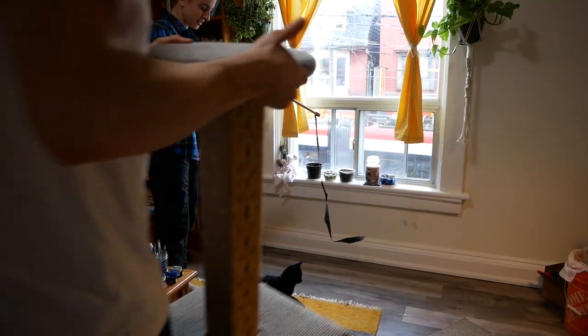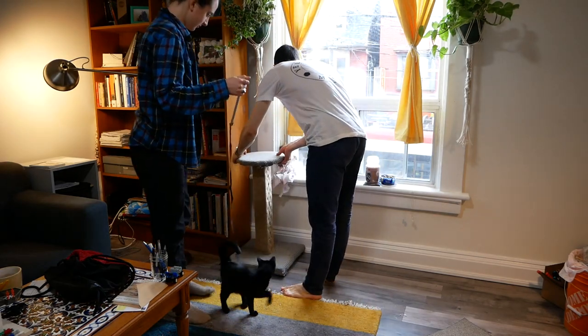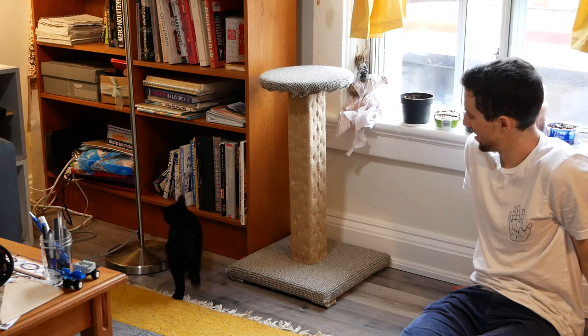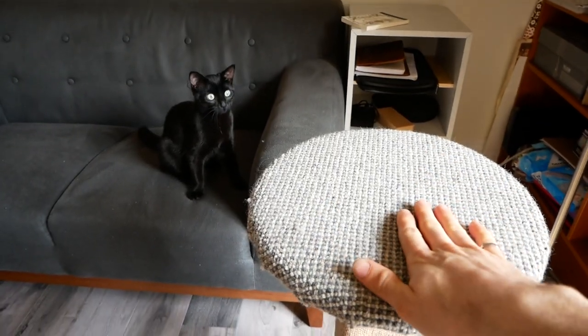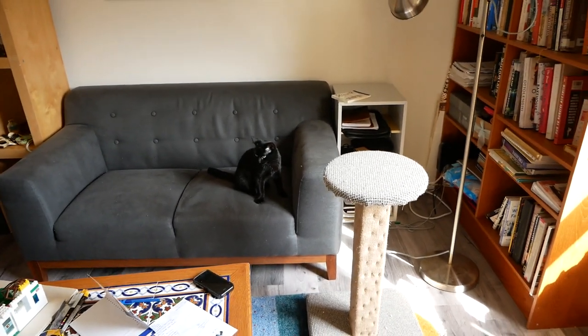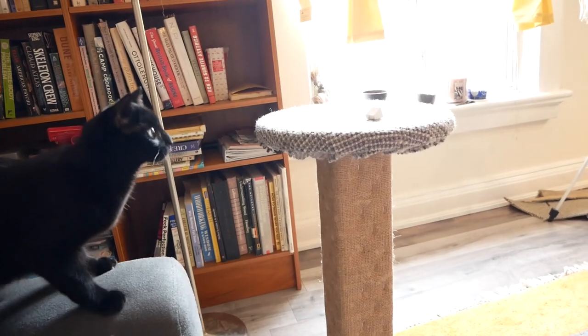I set up the scratching post near the window so that Penny could sit on top and look outside. She was intrigued by this new object at first, but being a cat, she quickly lost interest. Being the budding cat trainers that we are, we refused to take no for an answer and were determined to show Penny how fun this scratching post really is. We moved it next to the couch, since she was already comfortable up there, and it would be a short leap to the perch.